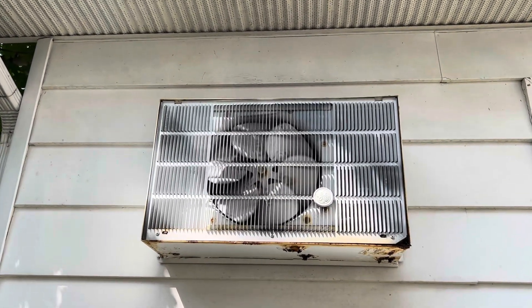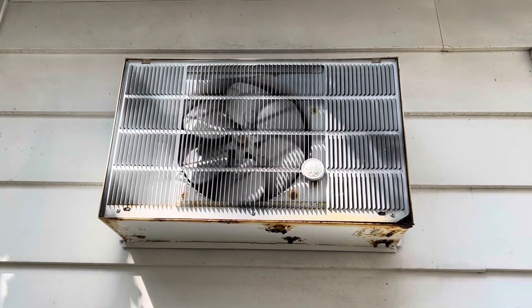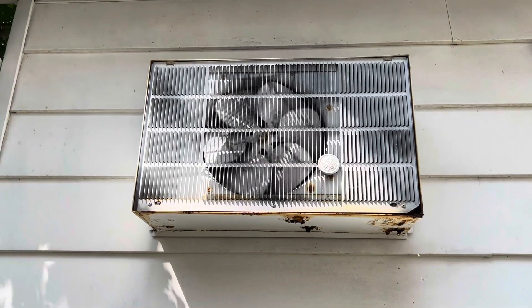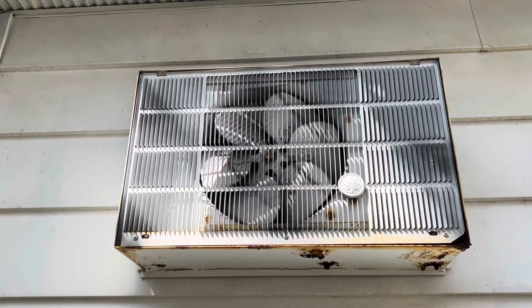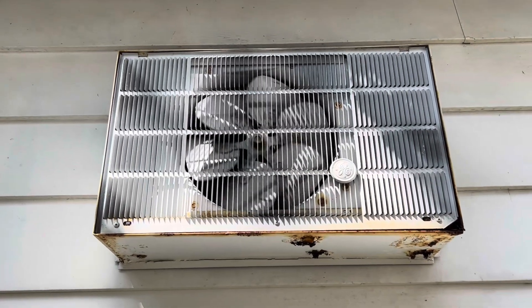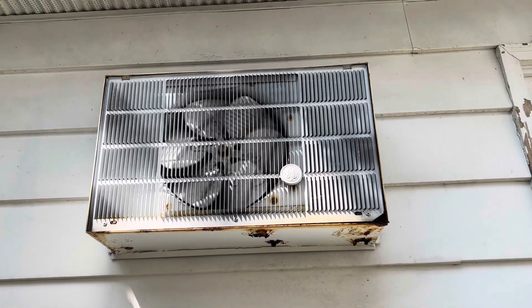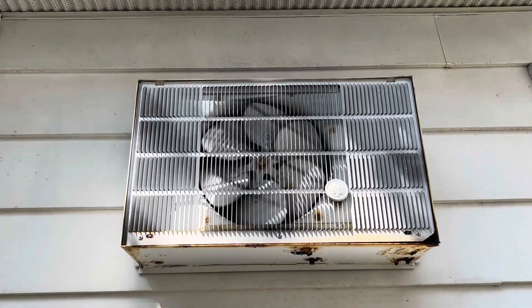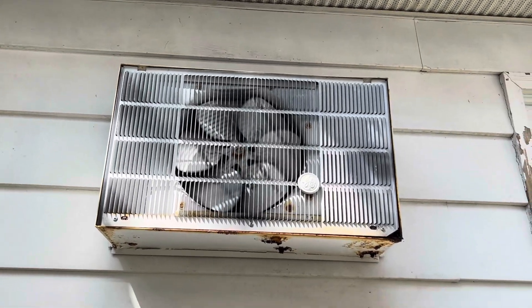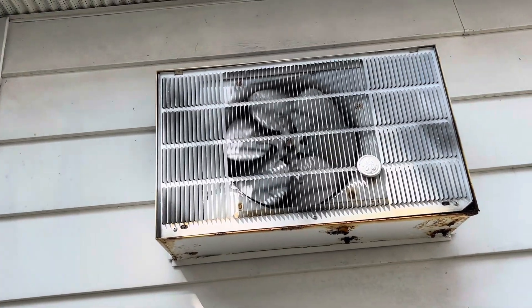Here is a 1960s to 1970s GE thin line air conditioner running on a very hot day. It is September 5th, 2023, and it is 90 degrees outside. This unit was installed brand new. This is the only place in Dalton I know of that's full of vintage air conditioners — this is one of three thin lines that are here.